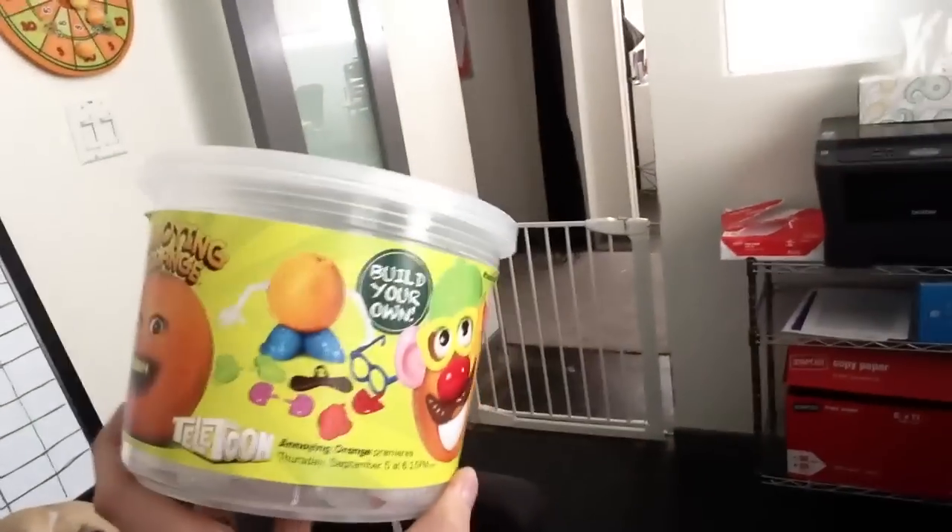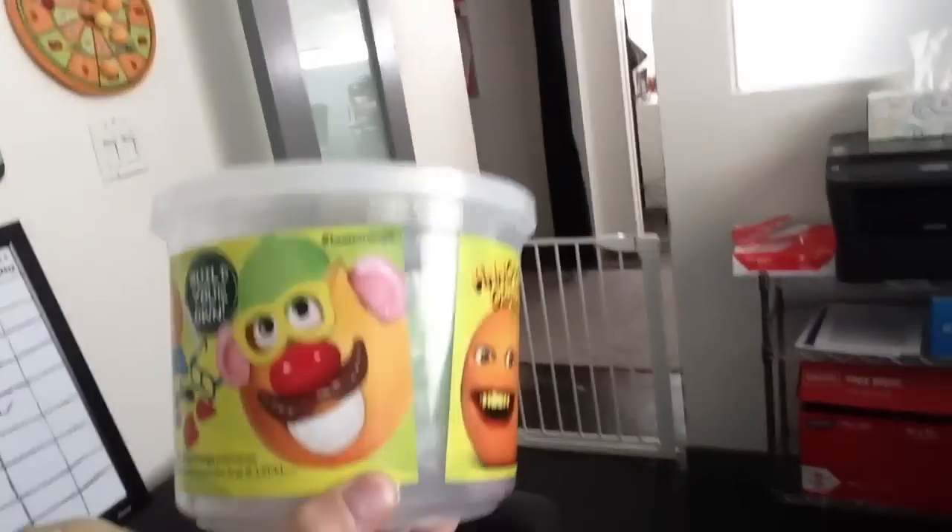When I was in Canada, they made an Annoying Orange Mr. Potato Head. Is that not cool? And a lot of days I bring Cuddles because she loves to hang out with everybody and have some fun. Are you just going to lick me the whole time I do the rest of my vlog? That's going to be fun for people.